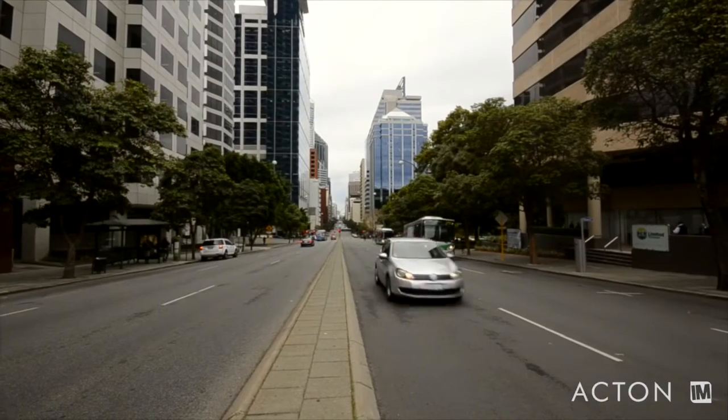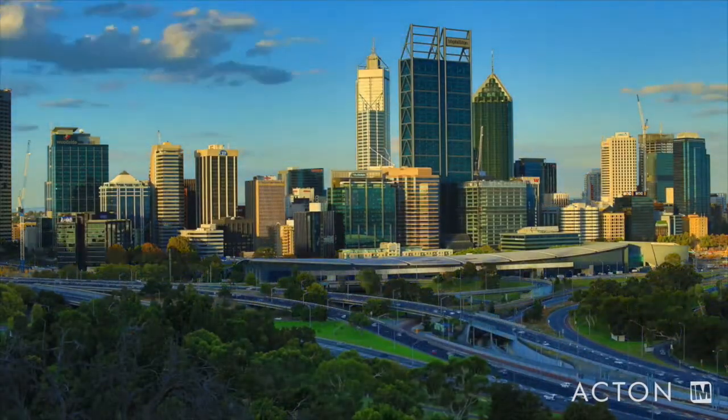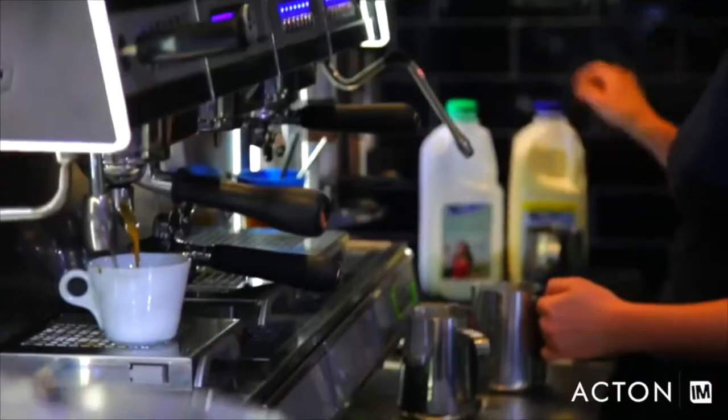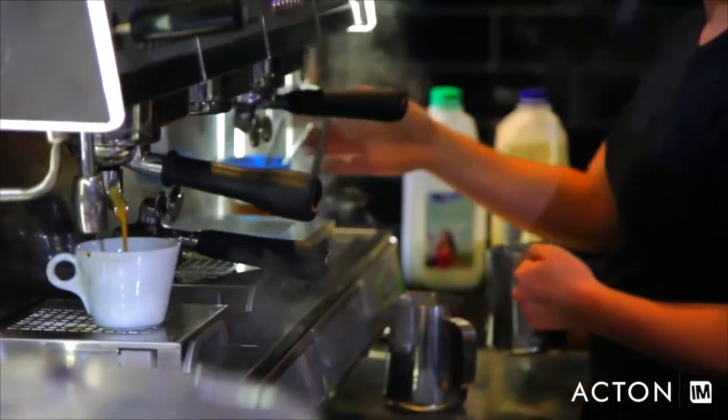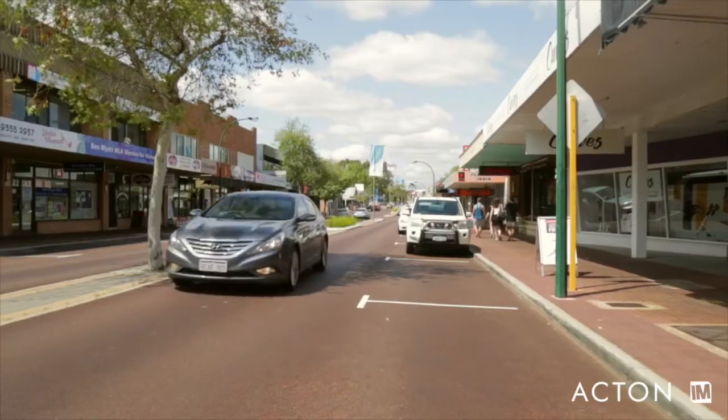Great access to public transport makes it easy to reach the Perth CBD, which is less than 10 kilometres away. For lifestyle options, you are just a few minutes drive to Carousel Shopping Centre and the vibrant Victoria Park Cafe Strip.